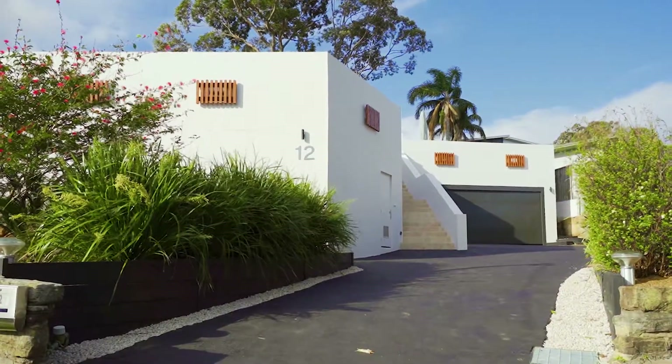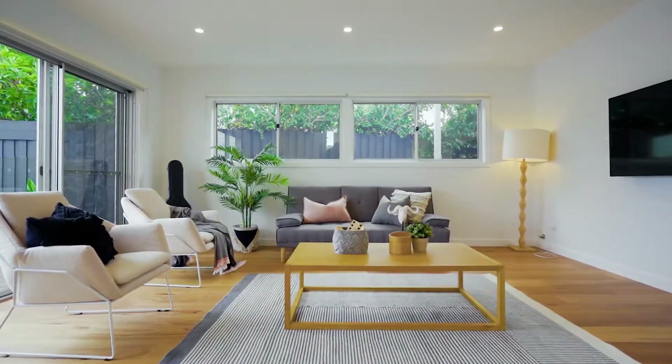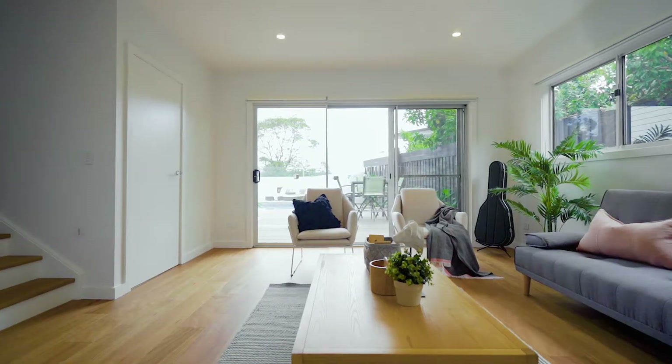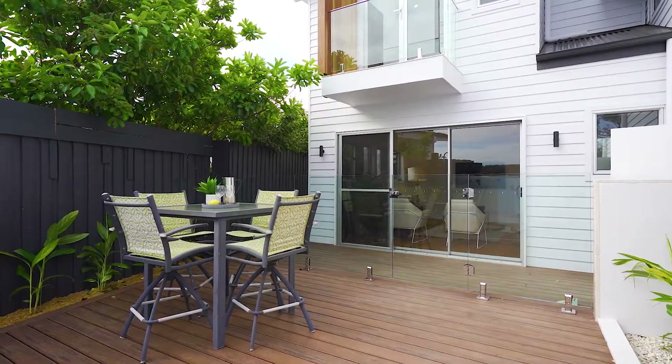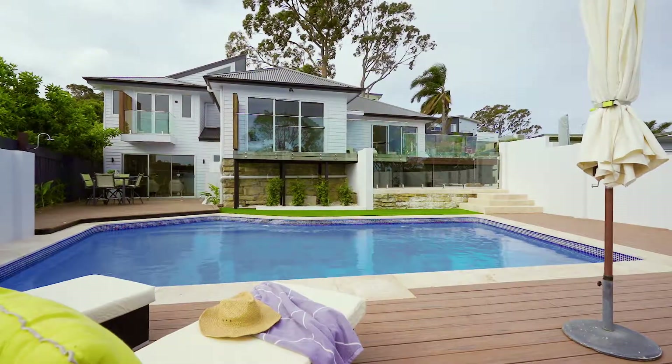This is one of the finest homes to be marketed in Alambie Heights. Architecturally designed to maximize natural light, offering multiple living zones with superb indoor to outdoor flow. All this is set on approximately 1,025 square metres of land.